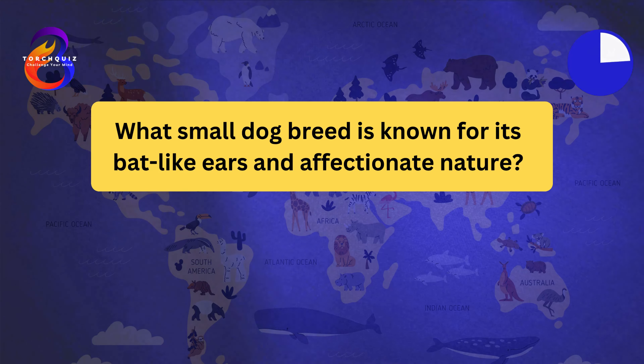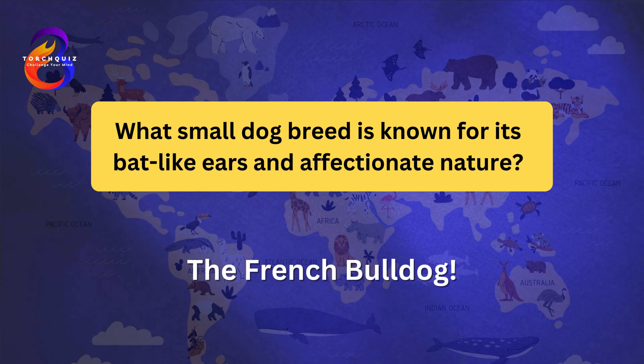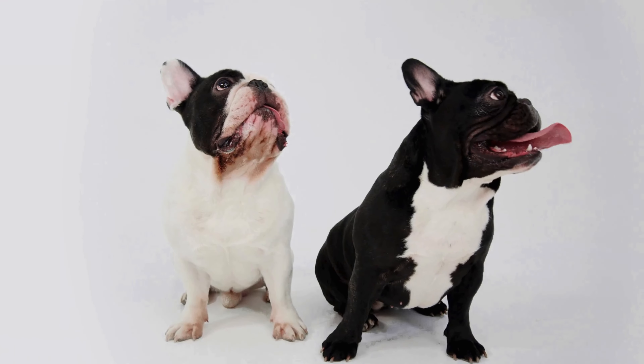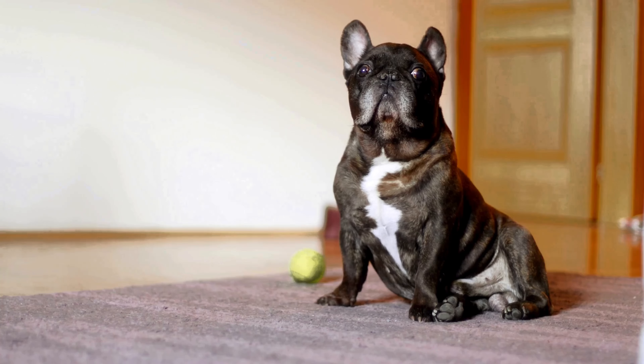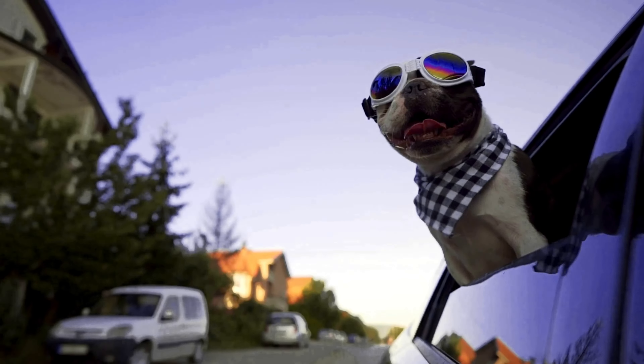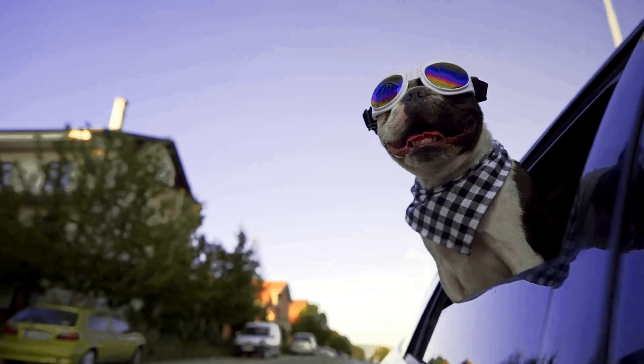What small dog breed is known for its bat-like ears and affectionate nature? The French Bulldog. French Bulldogs, also known as Frenchies, are known for their distinctive bat-like ears. They have a compact, muscular build and a short, smooth coat. Frenchies are affectionate and enjoy being the center of attention. They are known for their playful and friendly personalities.